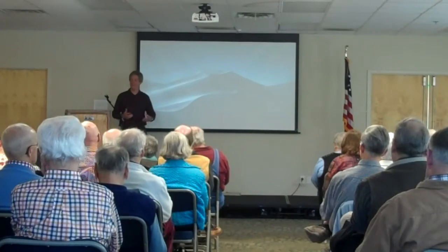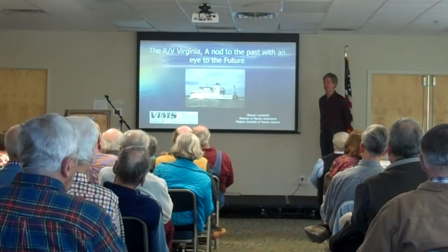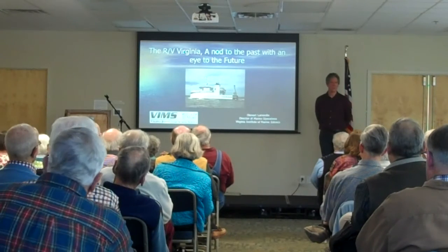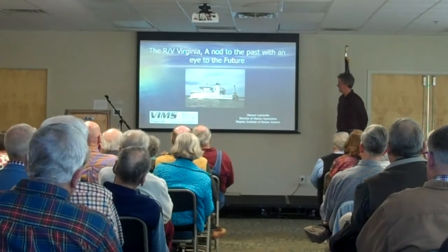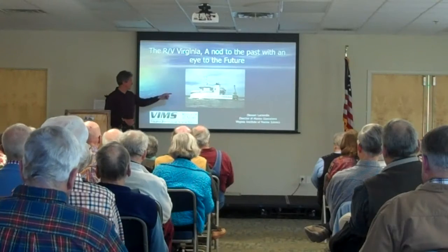Thank you everybody, and helping to facilitate marine research. The Virginia is lucky to have a group of folks that are truly an excellent crew: Captain John Olmey, Chief Engineer Keith Mayer, who's been chatting with us about the research vessel Virginia, the vessel that you see here.